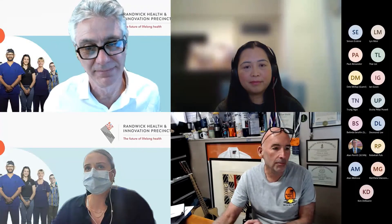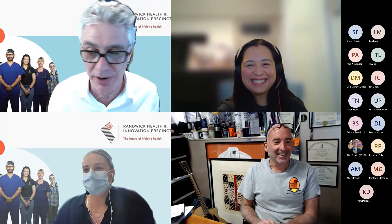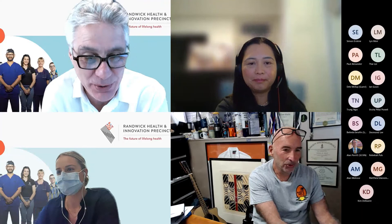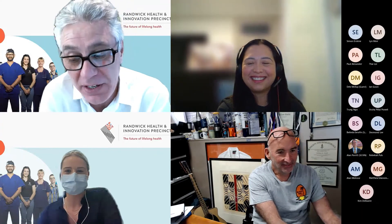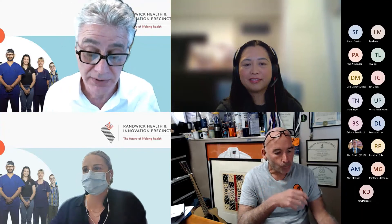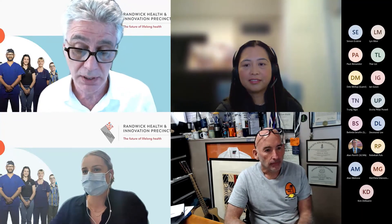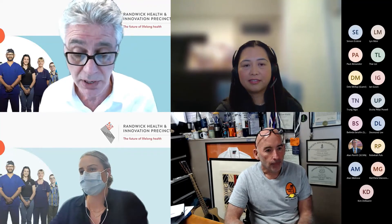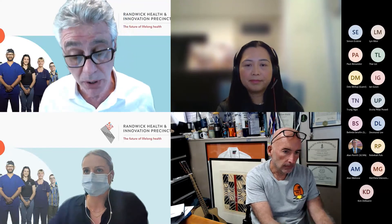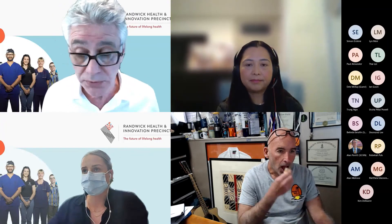Thank you so much — those talks were fascinating. We have limited time, but I think you really captured the flavor of what we wanted to discuss today: the importance of working with your institution and tech transfer office. While today's examples are all about UNSW, this seminar series is obviously applicable to everyone including all members of the Randwick Health Innovation Precinct. All members will have an IP policy — refer to your own for ownership conditions. If you're struggling for advice, feel free to reach out to me and I can point you in the right direction.